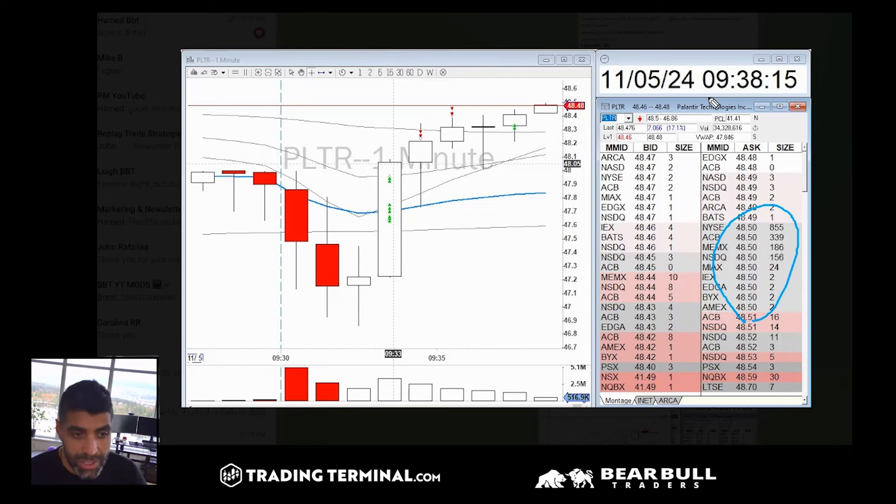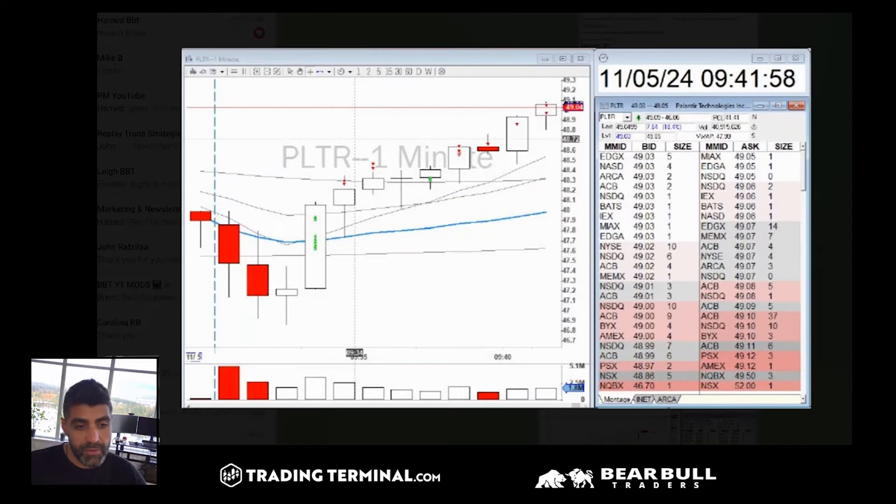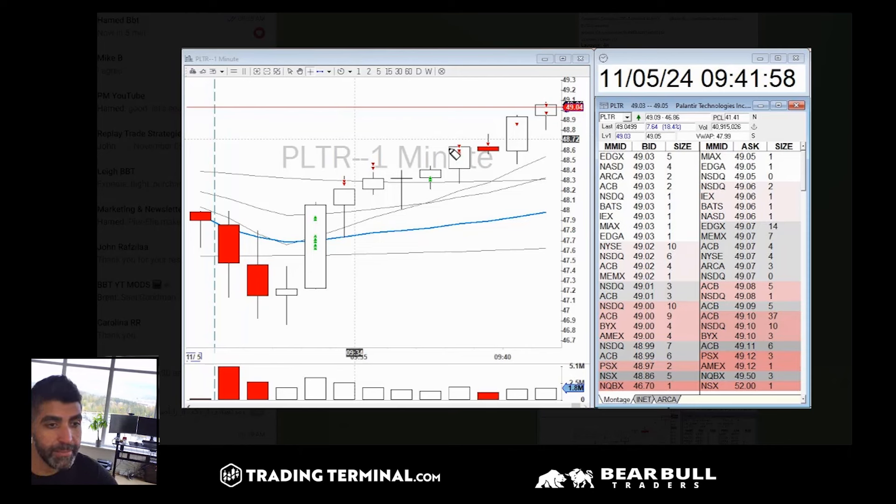When I added at $48.30, look at the big asks at $48.50 — that was one of the reasons I held heavily. Screenshot at 9:38 shows asks at $48.50. These huge asks are actually a very bullish sign. It's counter-intuitive why big sellers are bullish, but the bulls really want to hit those big prices. At 9:41, just seconds later, boom — we popped up through $48.50 with heavy volume, and now asks are stacking up at $49. The asks keep going higher and higher.